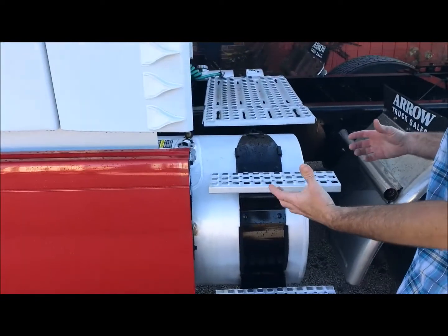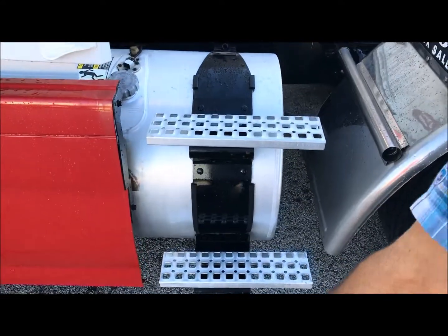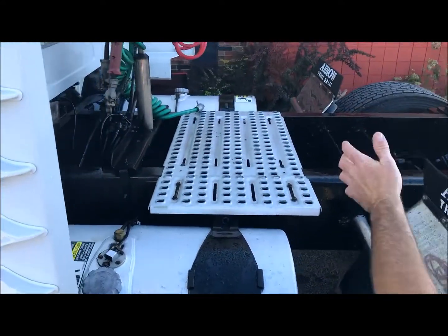It sounds small, but every penny you save in fuel is pennies in your pocket. They add up. Steps integrated to the tanks to get you on and off.